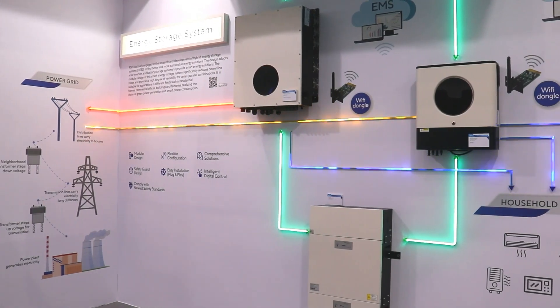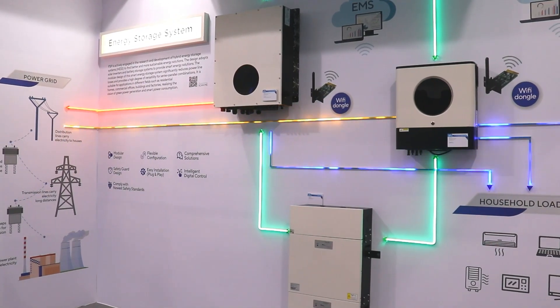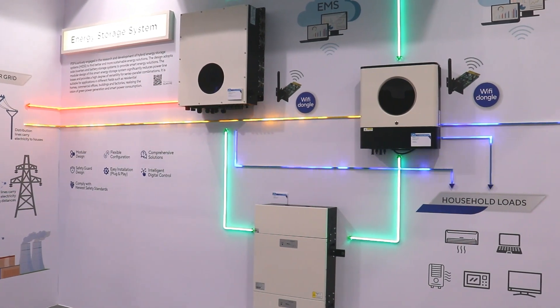Hi, I'm Adol Chan, Product Manager of FST. As a global leading green energy product provider, FST provides comprehensive solutions with modular design and flexible configuration. Energy storage systems are used as a power source in household, micro grid, power plant, and many applications.